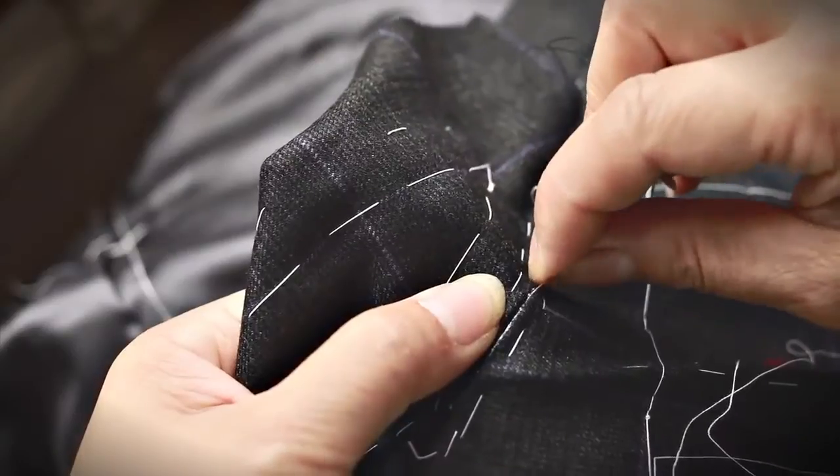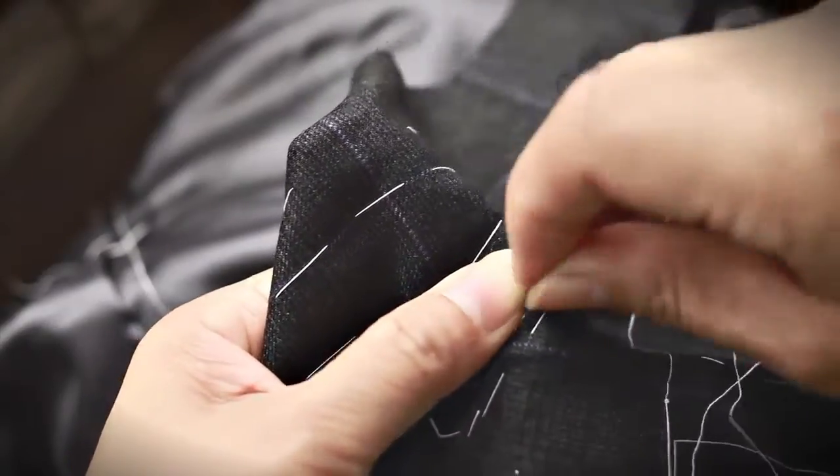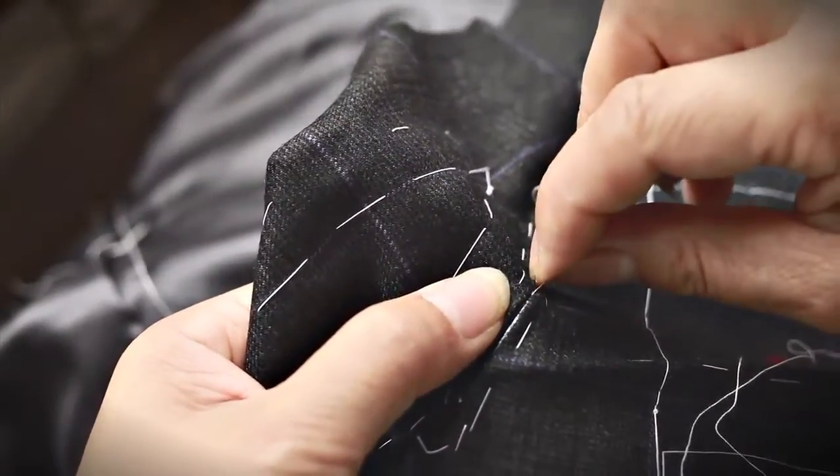Then we begin the process of sewing the pieces together by hand. And when we say our craftsmen work by hand, we mean by hand — shears, chalk, a needle and thread. We still employ the same tools tailors have used for generations.